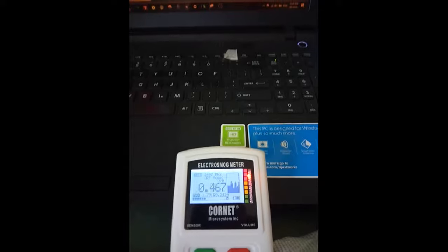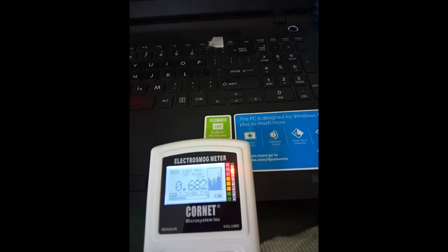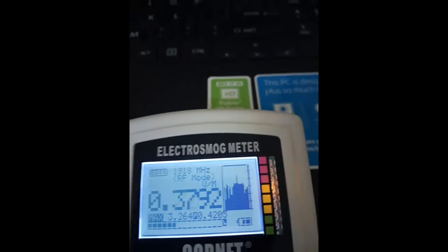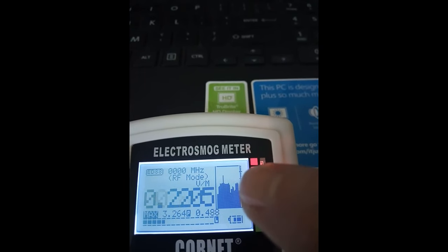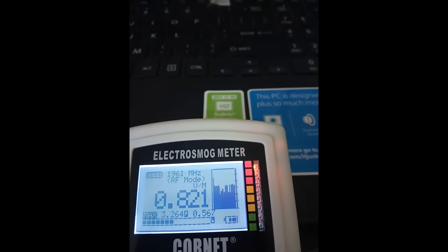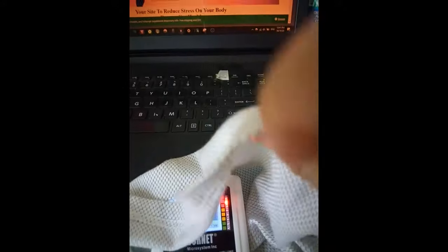Refreshing the page again without the t-shirt — did you see that? The maximum reading spiked to 3.26 volts per meter. You can see the spike right here. It's just one layer — I'm not using two layers.